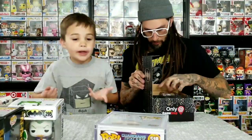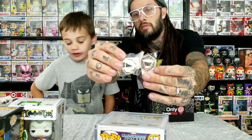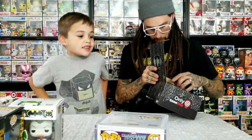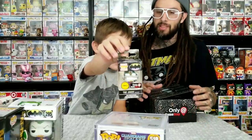Let's see if we can get a chase in this second box. Here's another pin - it's Joker but with red lips instead of green. And the pocket pop - oh wait, this is like one of the first chases of the little ones! We got a chase!